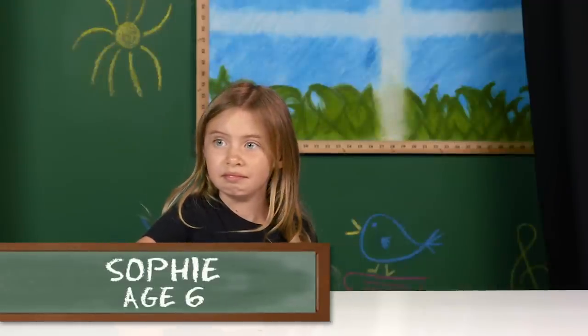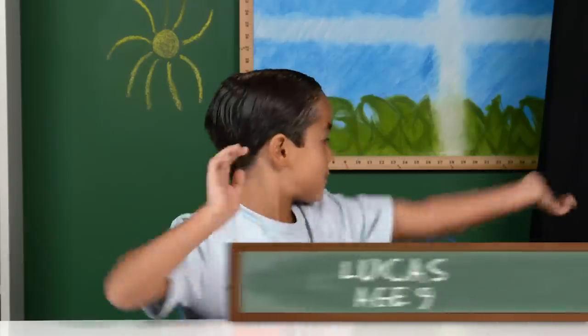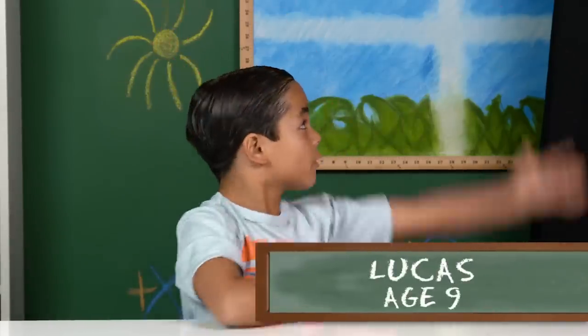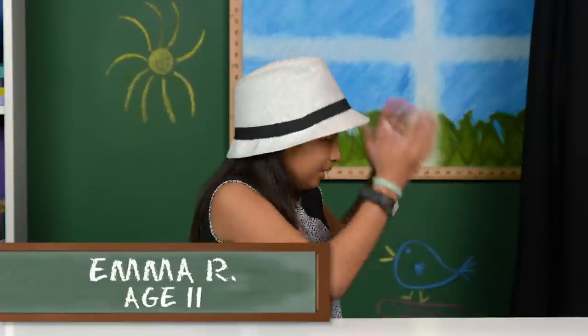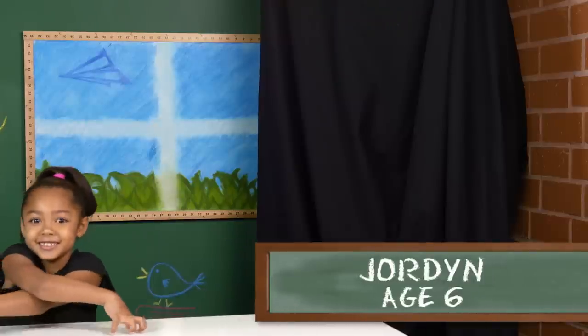All right, so today we're obviously going to be doing something a little different. There's a big black thing right there — we see this beautiful black thing that I'm clearly curious about. You can pull off the sheet and see what it is.